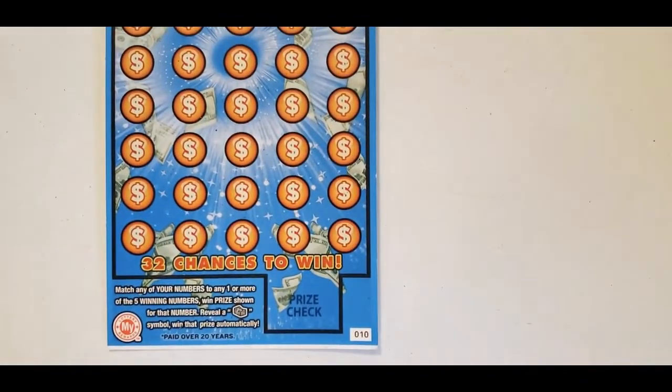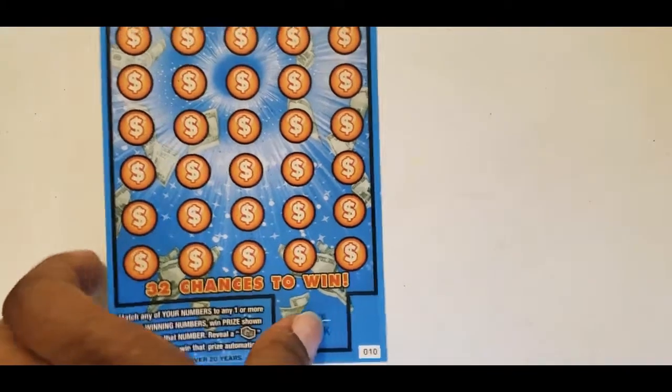Next is the Money Explosion, on ticket 10. The instructions are to match any of your numbers to any one or more of the five winning numbers and win the prize shown for that number. A stack of cash symbol wins the prize automatically. You have bonuses at the top — match two like prizes to win. And the money explosion number: match any of these numbers down to that number and you win all the prizes.